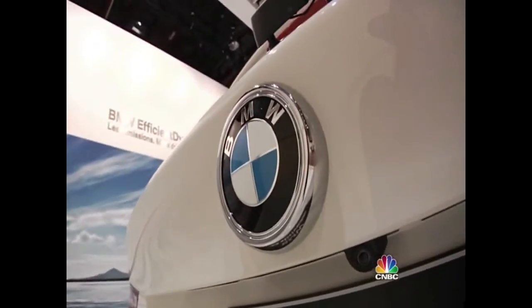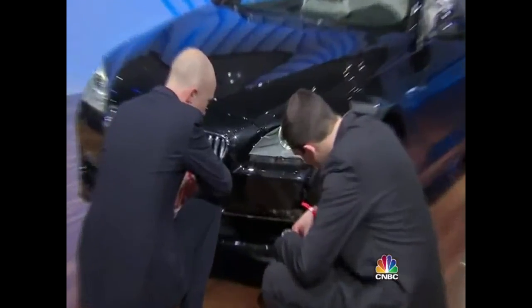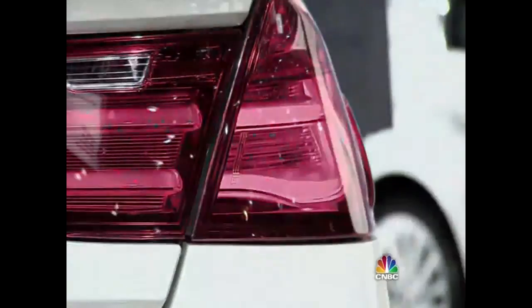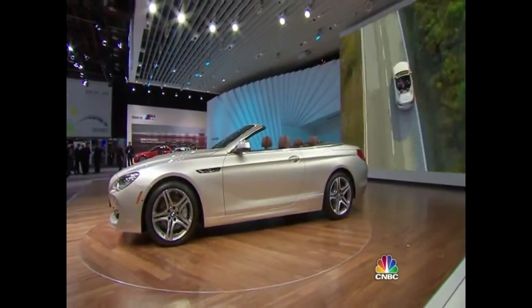It doesn't just need to express beauty — of course that's another goal — but it should entice people to come up close, and even when they make a test drive, and of course buy the product. Another BMW design goal is to suggest movement, crucial for a company that identifies itself as a maker of drivers' cars.